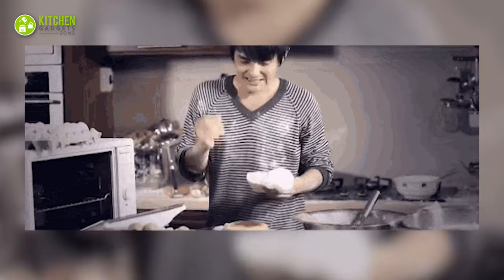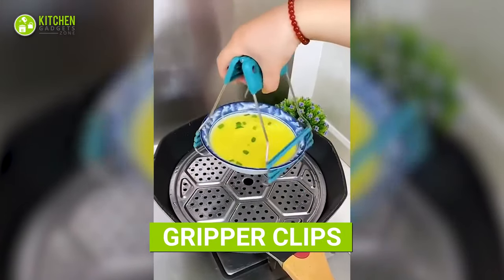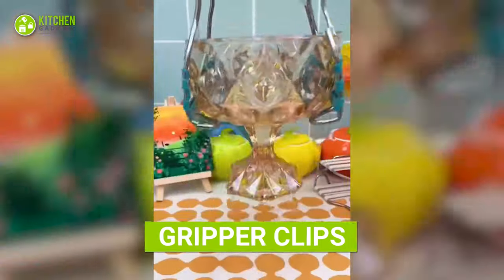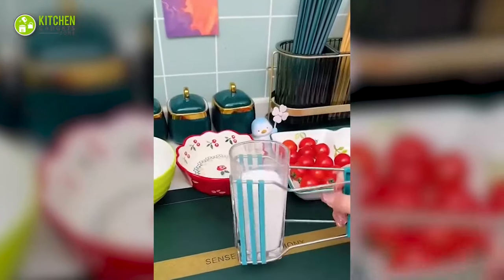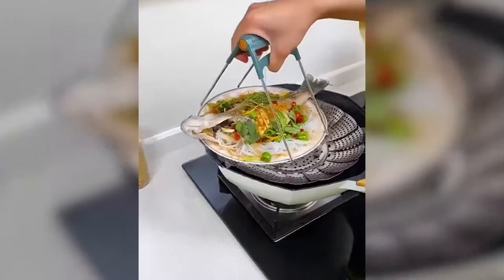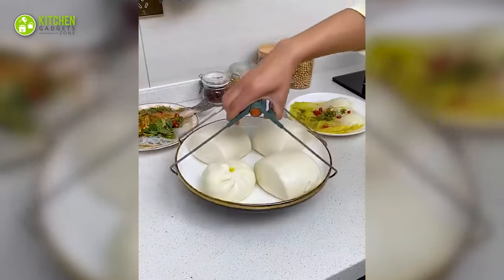Oh no, don't touch that hot pan with your bare hands — try this nifty pot and pan holder instead. This sturdy holder has an adjustable shape that fits pots, pans, glasses, bowls, and whatnot. And don't worry about scratching your precious cookware because it comes with interior pads to help prevent strain or scratches.